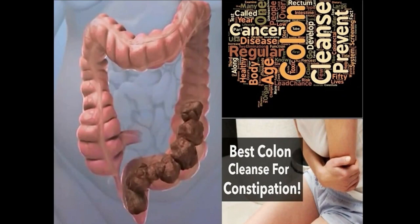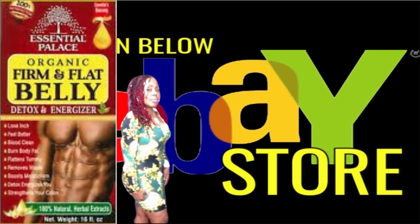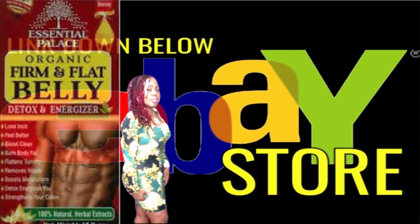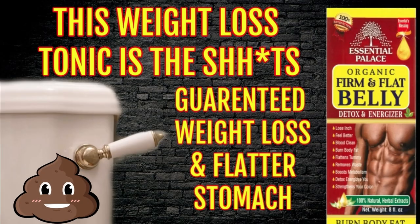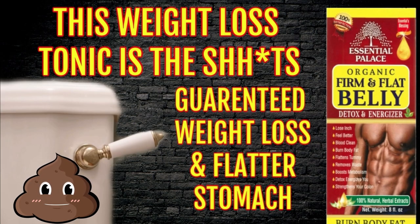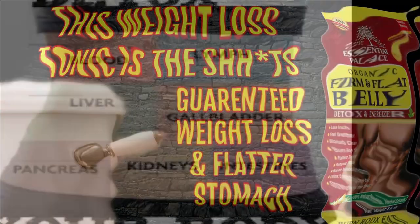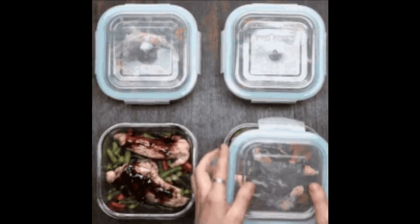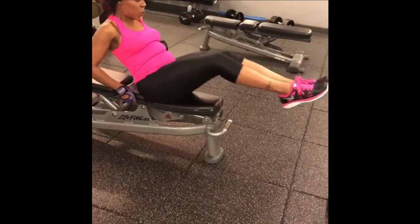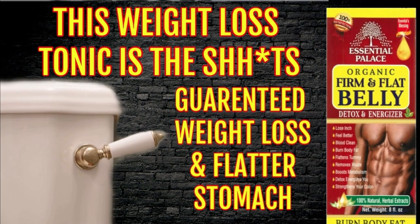You're going to have a huge bowel movement followed by several more throughout the day. This tonic will remove all of that excess waste stored in your colon, which will have you feeling better with more energy. You can drink two to four tablespoons in the evening before bed, and by the morning you are going to have to go. Repeat taking this for one week straight, then every other evening to continue removing toxic waste from your body. You should eat and drink healthy light meals and do some exercise for maximum results. The firm and flat belly detox tonic can be found down below in the eBay store — hurry and get your bottle while supplies last.